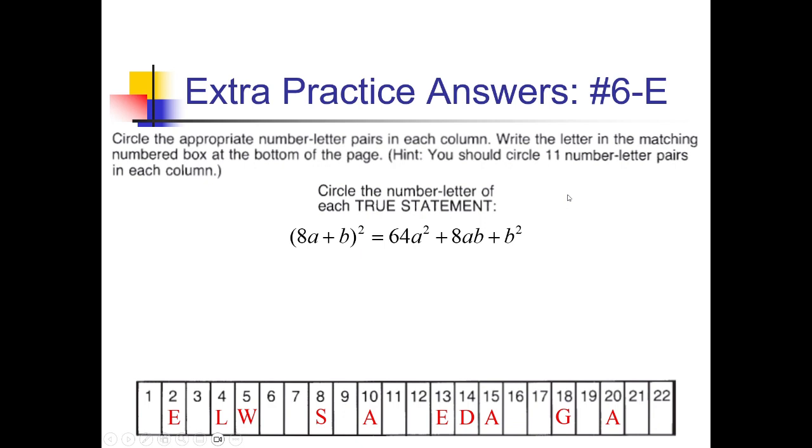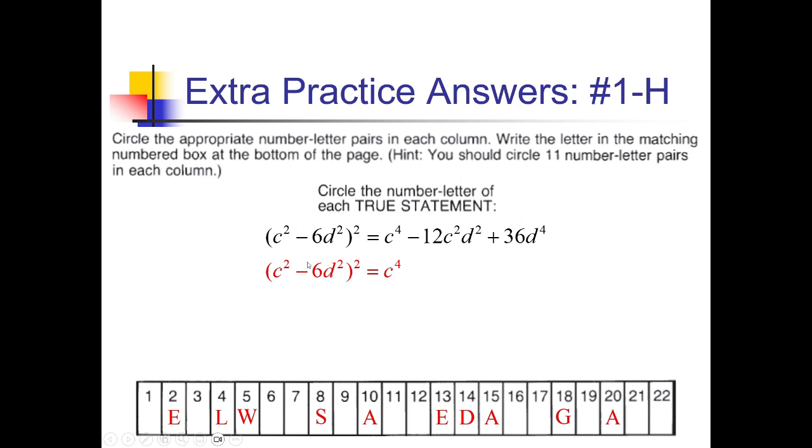For 6-E, 8a plus b squared: 8a squared is 64a squared, which matches; 8a times b is 8ab, doubled is 16ab; and b squared for the end. They had 8 instead of 16 for the middle term — they forgot to double it — so that's false. For 1-H, c squared minus 6d squared, all squared: c squared squared is c to the fourth; multiplying gives negative 6c squared d squared, doubled is negative 12c squared d squared, which matches; and 6d squared squared is 36d to the fourth. Everything matches — true statement, so 1 gets an H.